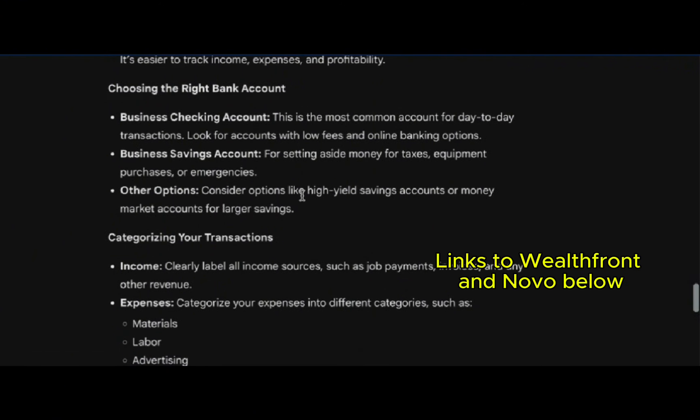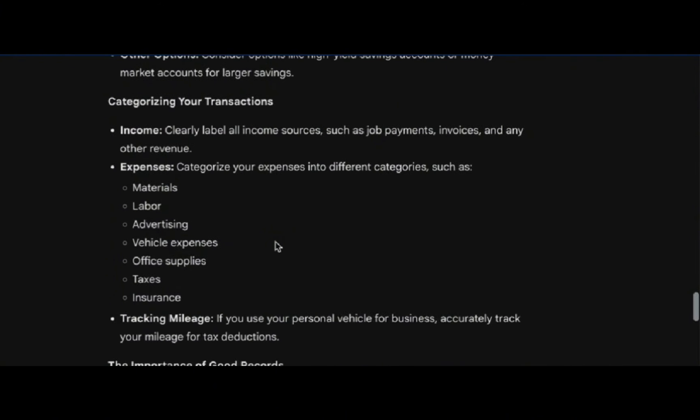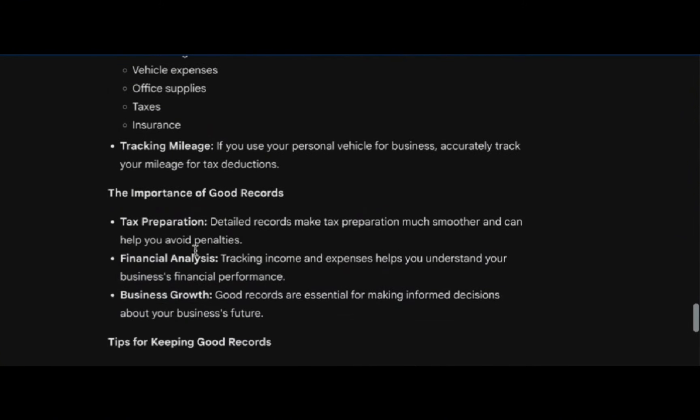There probably are certain accounts in the business world that give you high yield savings. I just choose not to do that. In terms of categorizing your transactions — where's your income coming from, what are your expenses, how are you categorizing that? We won't get into tracking mileage in this one, but we will talk a little bit about tax preparation and financial analysis. So with that being said, let's go ahead and open up Novo and jump into that.